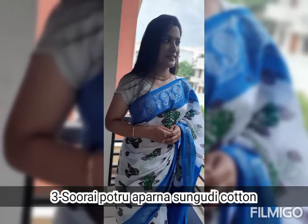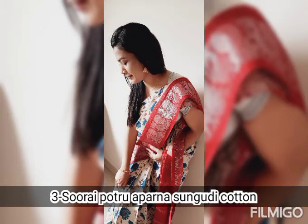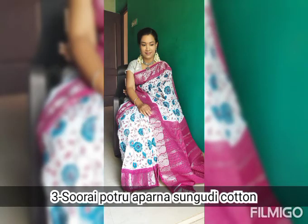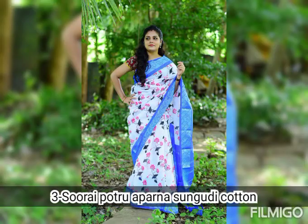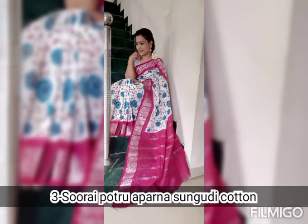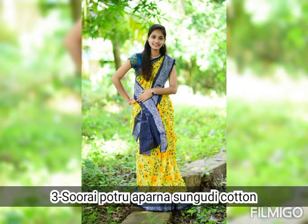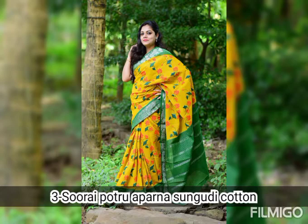Once you receive the parcel, an opening video is a must. Show all four corners in an unboxing video, without any pause or cut. Exchange and return is available but only on reasonable grounds, not on personal satisfaction, and it is claimable only with an opening video. So the opening video is very important.